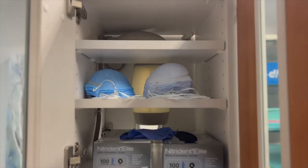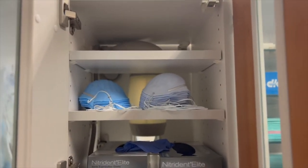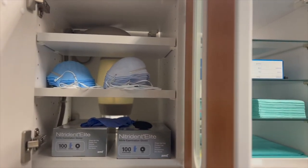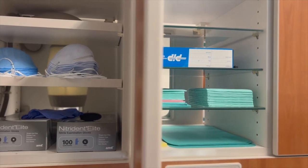I prefer ortho all the way. They give us the option to wear an N95 mask or a medical mask, and I prefer to wear a medical mask because it's not as suffocating as an N95.